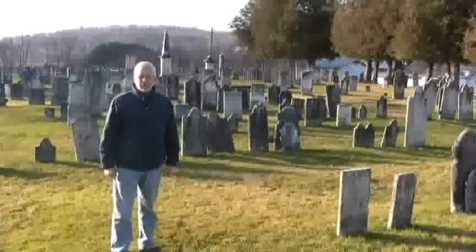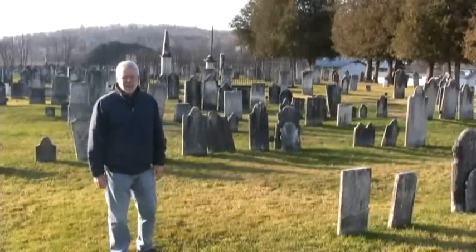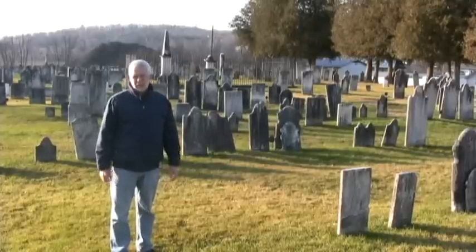Hi, my name is Tom McMorris, and today I'm standing in the Revolutionary War Cemetery in Salem, New York. There's more Revolutionary War soldiers buried here than any place else in Washington County, New York.